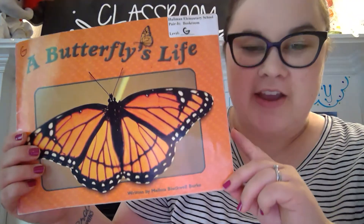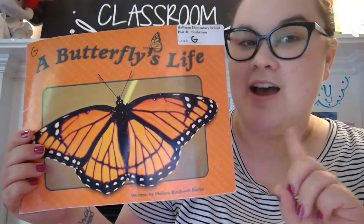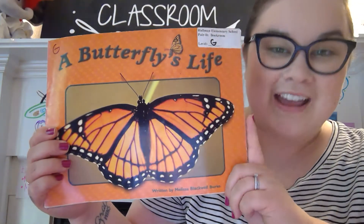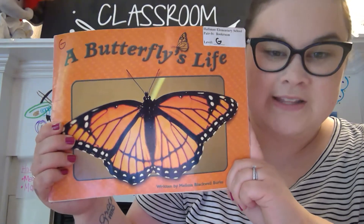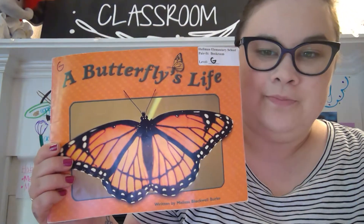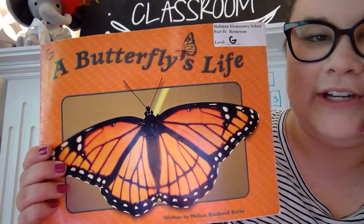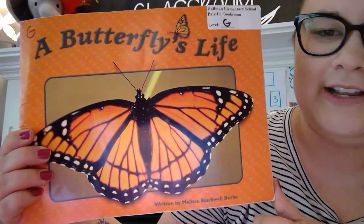This is a non-fiction book, which you know means not fake. It means real. So we're getting our brain ready to learn facts about a butterfly. Everything we read in this book will be true. Let's see if you learn anything new or if you hear any of our old learning from our life cycle chart.